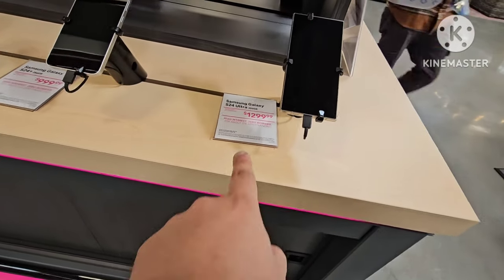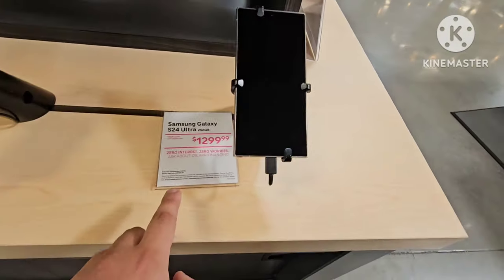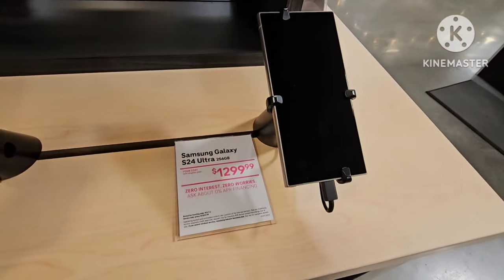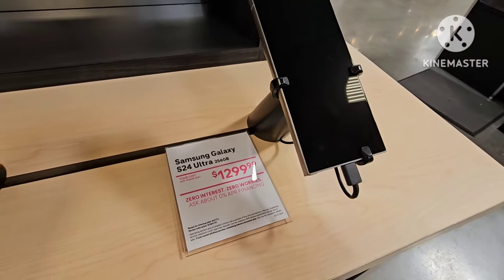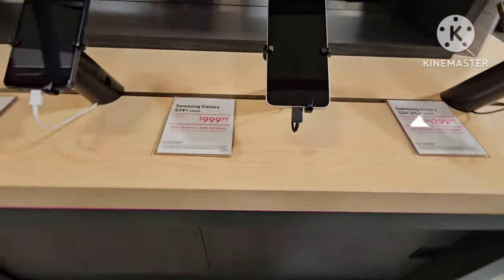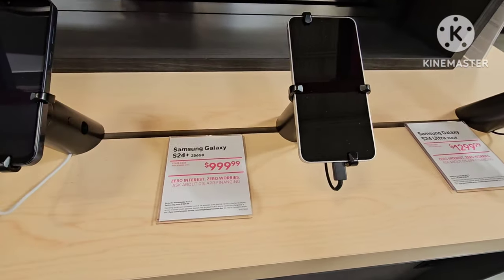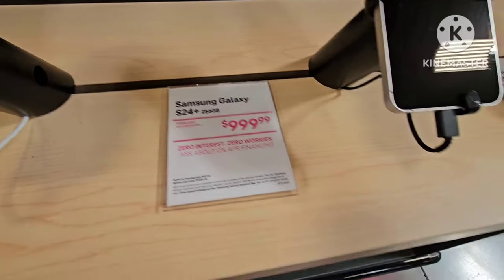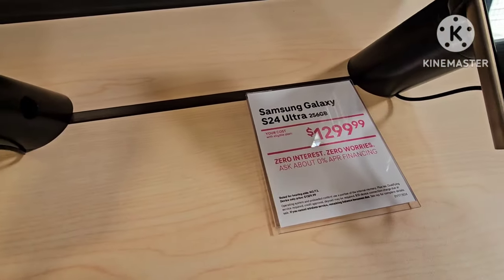All right, now they have their S24 Ultra right here. It's almost a $13,000 phone, as you see. Wow, like look at that. It's their first time being here, their first day. Another Samsung Galaxy 256GB, almost $1,000. Your cost with eligible plan, and yeah, it comes with eligible plans as well.